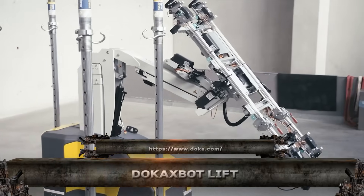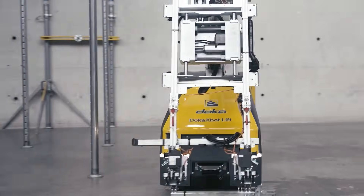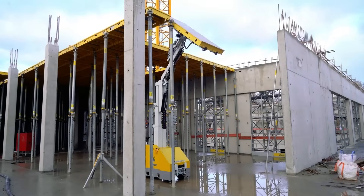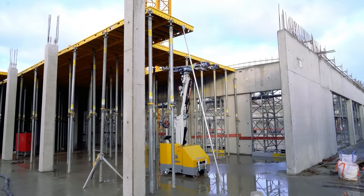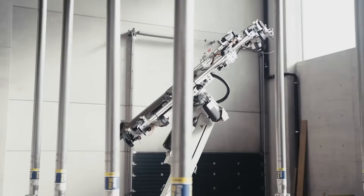Meet the Doka X-Bot Lift, your autonomous vertical formwork assistant. This robotic system climbs the building with your structure, precisely lifting formwork without cranes or manual labor. Controlled by remote and guided by sensors, it streamlines core construction, increases safety, and slashes downtime.